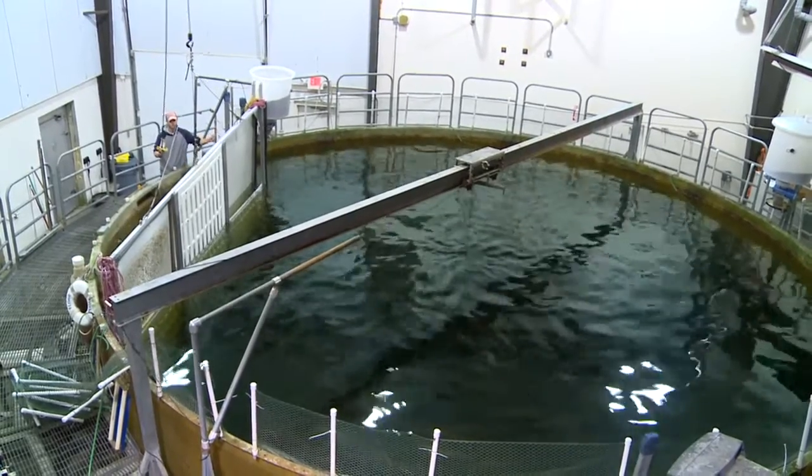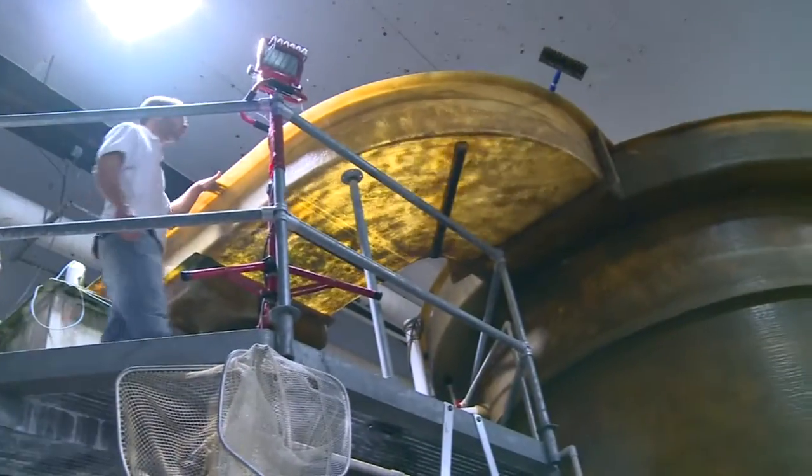We generally find customers want to use water recycle systems for three reasons. They're either short on water, they have a pollution problem where regulations won't allow them to pollute, or they have a fish disease problem. The fish disease problem is generally coming in with the water supply in a flow-through system.